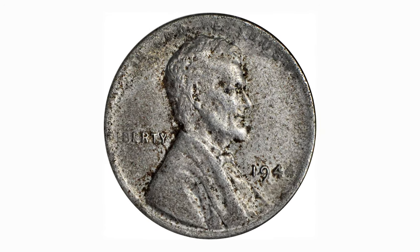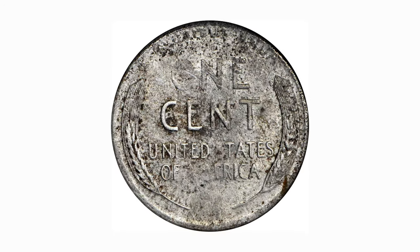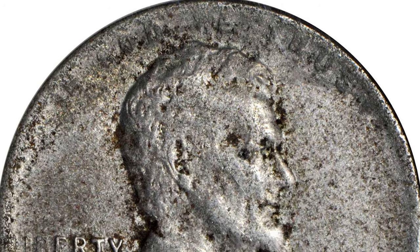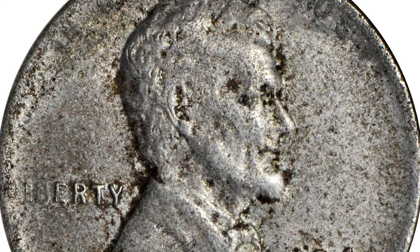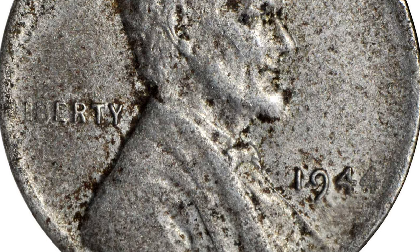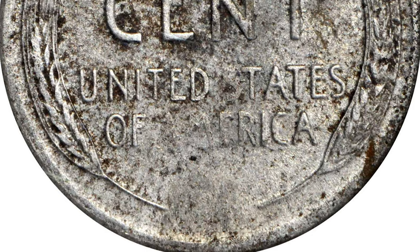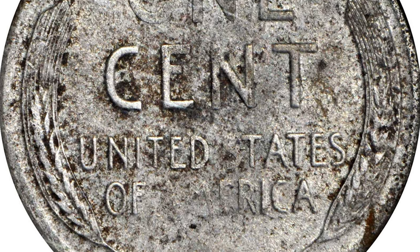Here is a highly elusive wartime error penny: a circulated 1944 Lincoln cent struck on a zinc-coated steel planchette, like its 1943 bronze cent counterpart. The 1944 steel cent is a highly prized error that has enchanted coin collectors since its discovery by collector Richard Fenton in 1945. While not as well known as 1943 bronze cents, the 1944 steel cents are still rare in the ultimate sense.